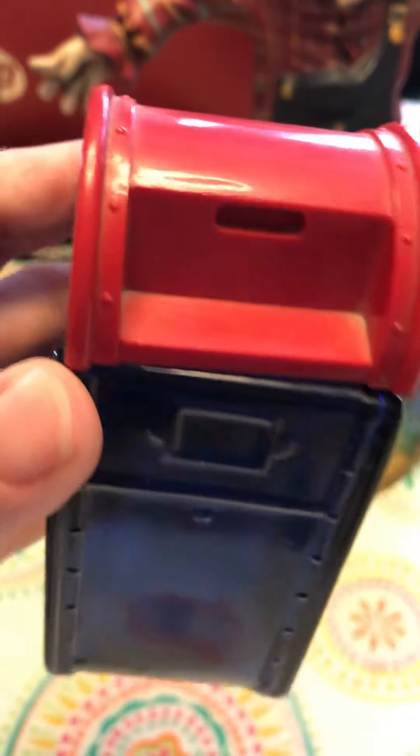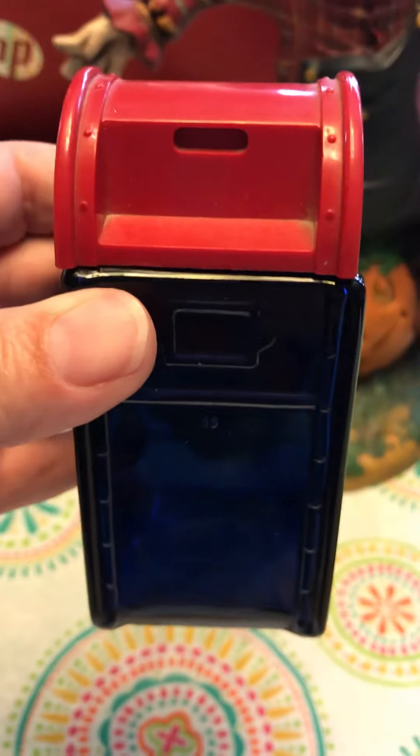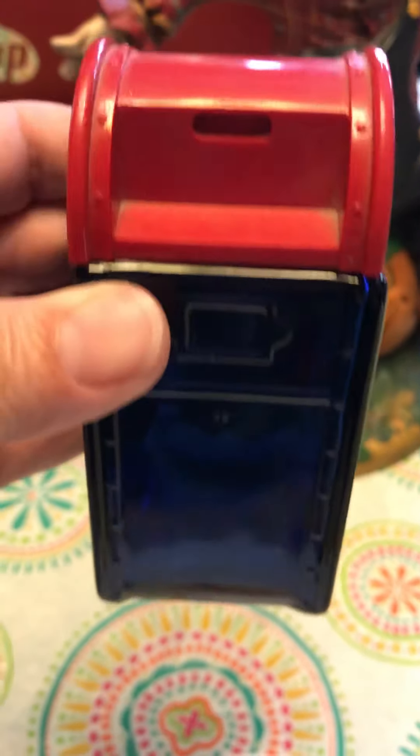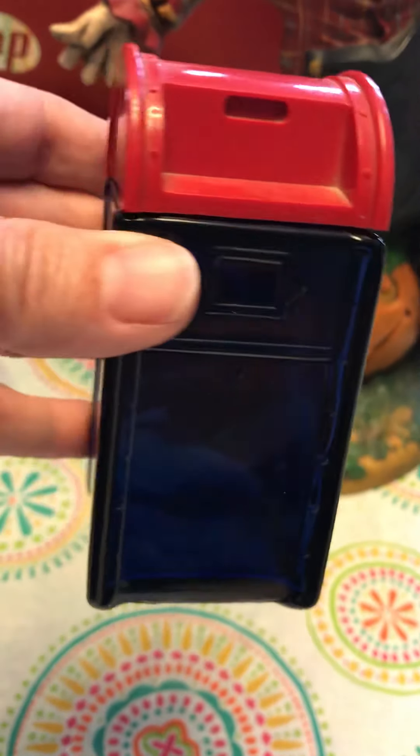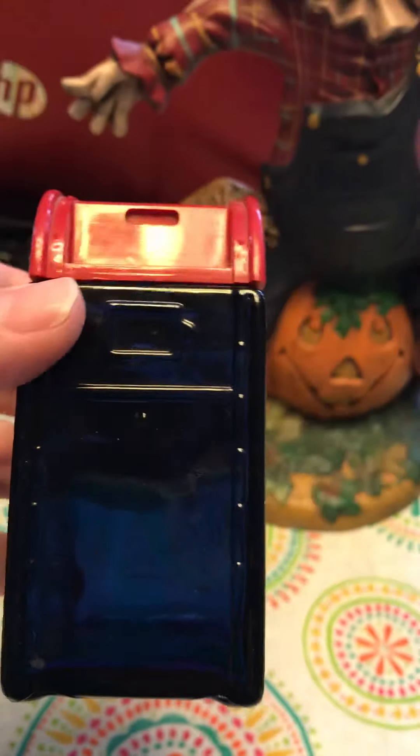This here is an Avon cologne bottle — it's a little mailbox, $1.50. I do have several of these cologne bottles in different shapes and sizes. I call it a collection, but I don't display it, so I don't know what that's called — I think that's called hoarding. Maybe I need to get them out so everybody can see them, but I thought the mailbox was really cool.